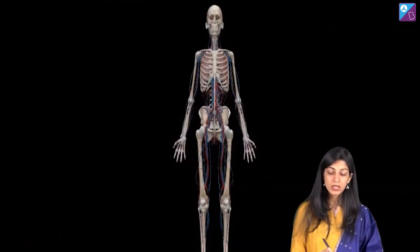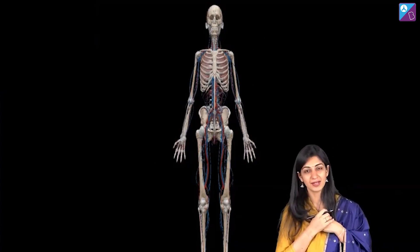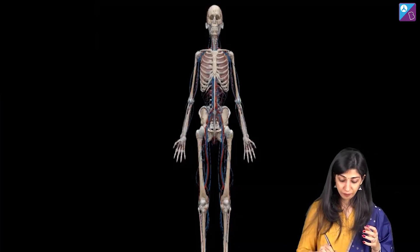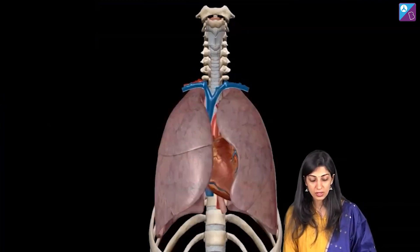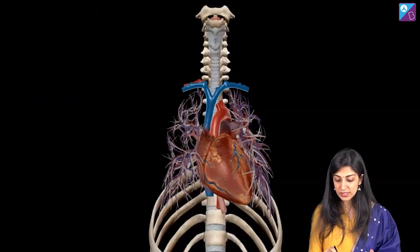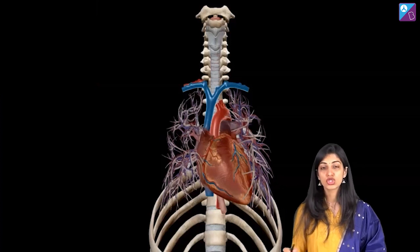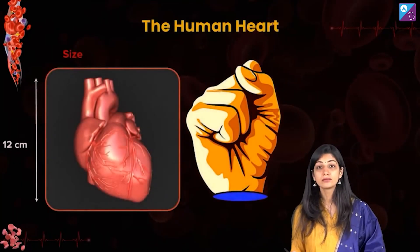Now, where is the location of the heart? This is very important. We have studied what the organ is and what it does — now where is it? This is your rib cage, this is your thoracic cavity, these are the lungs. Heart is located between the lungs, but understand that it is slightly tilted towards the left side.